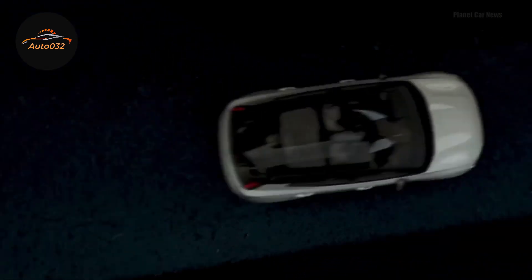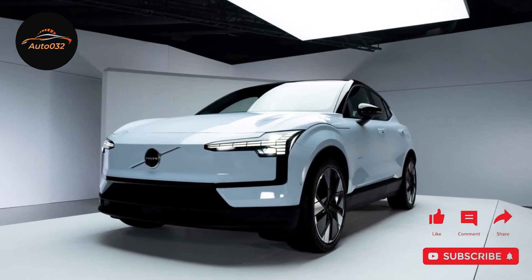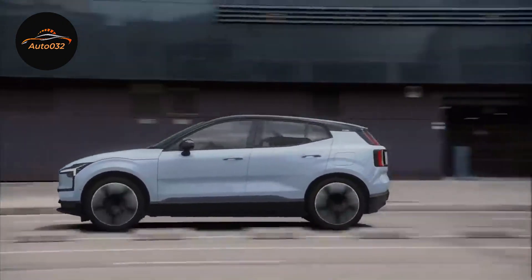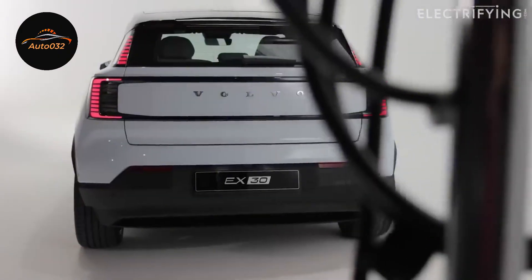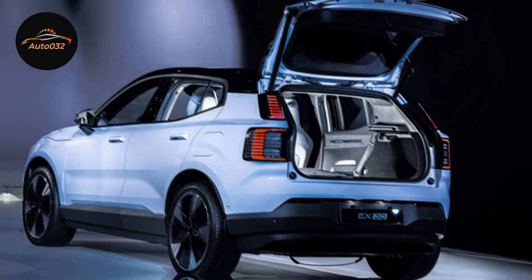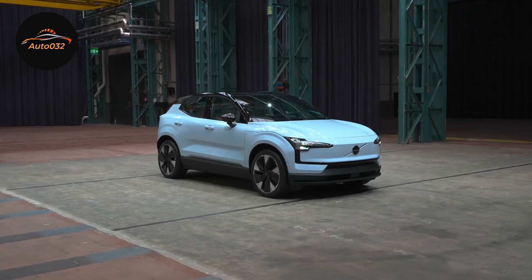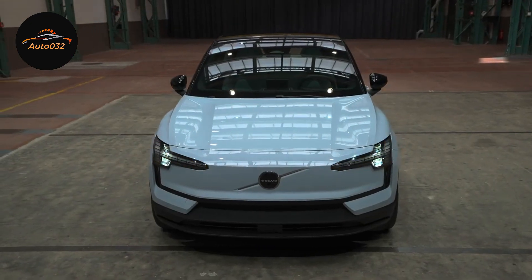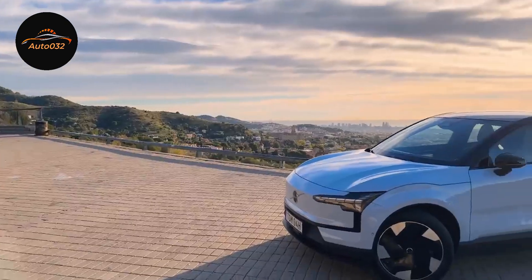Marvel at the sleek design and investigate the modern interior of the Volvo EX30. From cutting-edge control panels to comfortable cabins, this machine is designed with both functionality and driver comfort in mind. Discover the eco-friendly side of innovation with the Volvo EX30 electric — we'll dig into its electric motor capabilities, sustainability features, and how it's paving the way for a greener future.